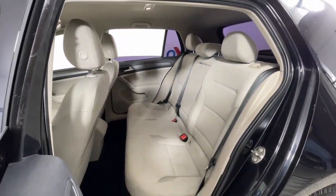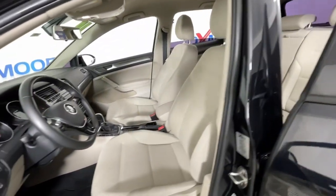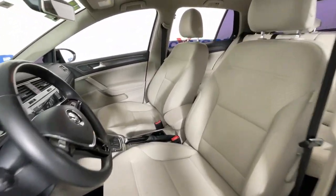Practical, efficient, comfortable, convenient, and fun to drive — this conscientious compact is a reliable partner for your busy lifestyle.